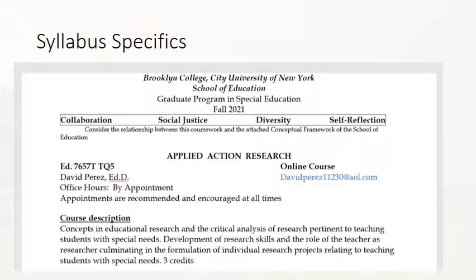The next few slides cover the syllabus. If you want to have a copy out as we go through it, it might be helpful — I do have some screenshots here. I'm going to take a highlighted approach. Much of it is pretty self-explanatory. For clarity's sake, we are Section TQ5 next to course number 7657, in case you need it for any paperwork. Also, my email address, David Perez 11230, is the primary way we are going to communicate with each other.